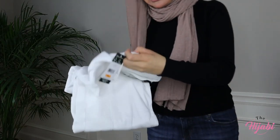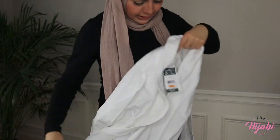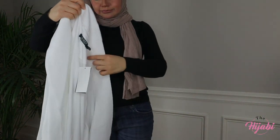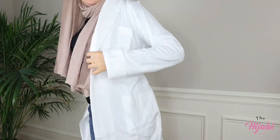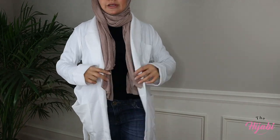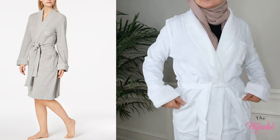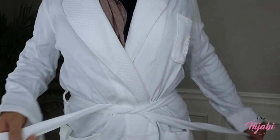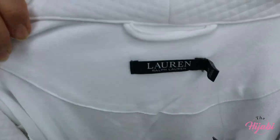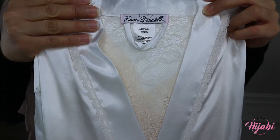This one was probably the most expensive of the other items that I have. And this is the third item — this is by Linea Donatella.